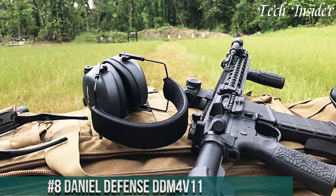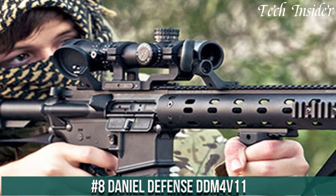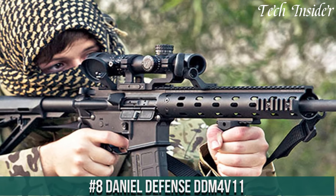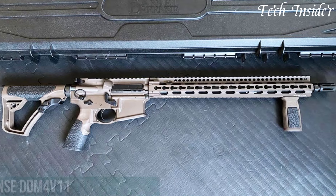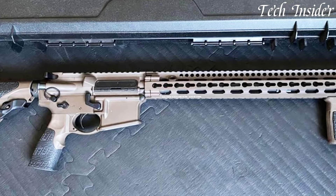Number 8: Daniel Defense DDM4 V11 — a rifle that embodies the pinnacle of craftsmanship and innovation. This firearm stands as a testament to Daniel Defense's unwavering commitment to precision and reliability.